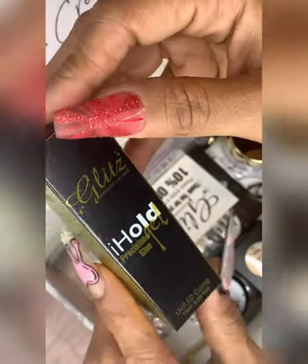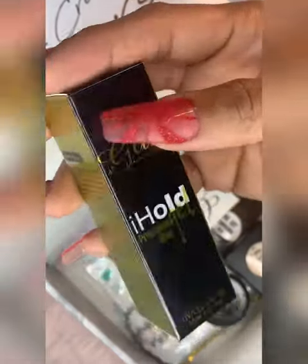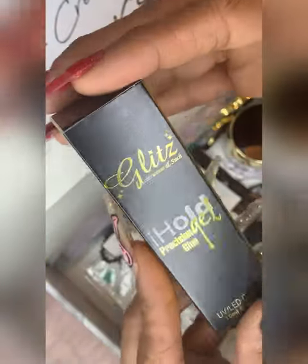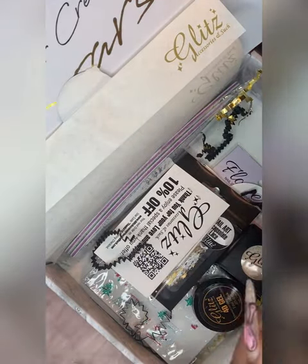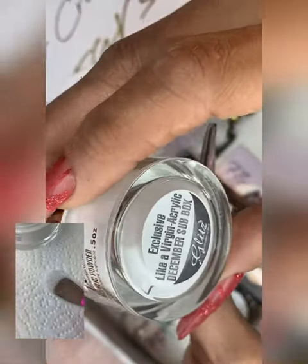This is their IHold Precision Glue Gel. I don't think I need to open this because it's self-explanatory — it's just like the point drill glue I use all the time. I'm not going to open this because I don't want to tear up the box, but this is for applying your crystals to nail surfaces and things like that. I wonder if you can also use this to draw a clear line and then apply chrome powder on top — I've seen that technique before.